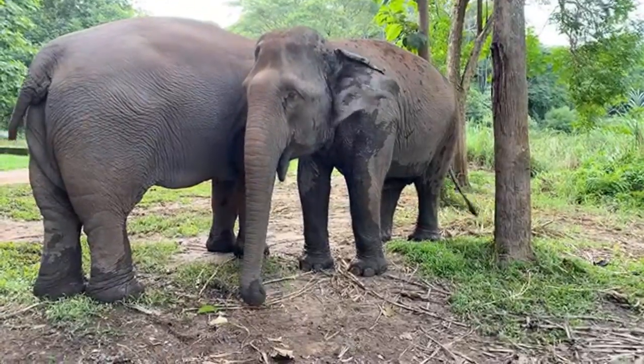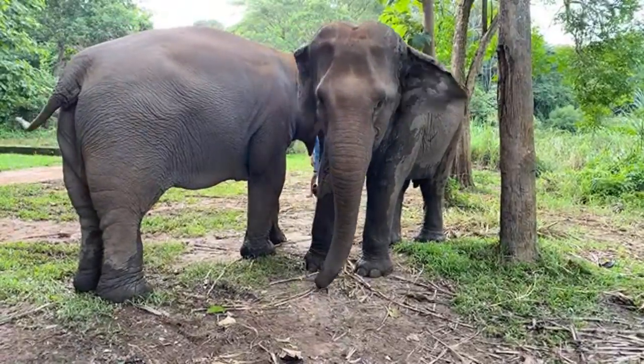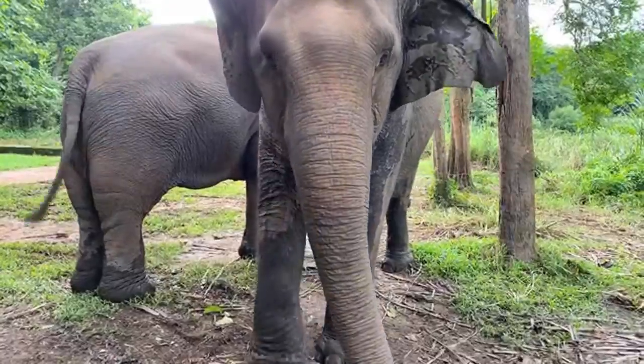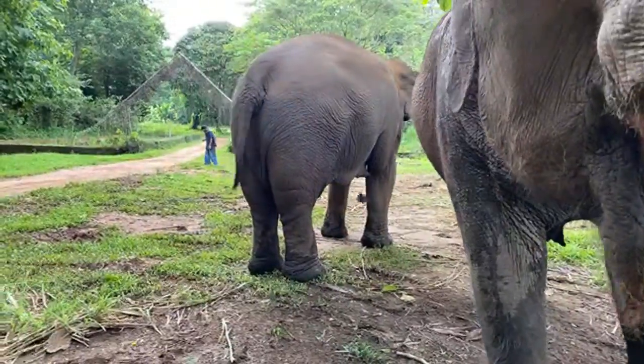Pullab is 35 years old and Bo is about 42, so there's a little difference between the two elephants. Since Bo is standing still in a nice position, shall we start the body condition scoring?